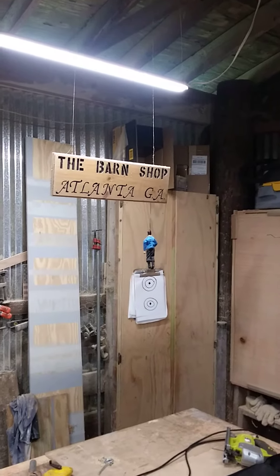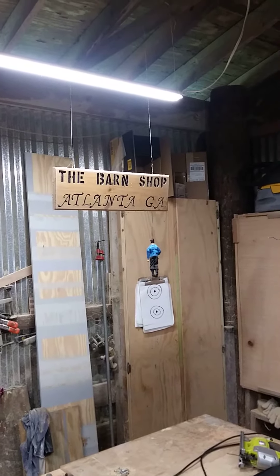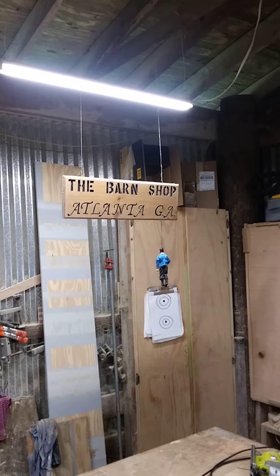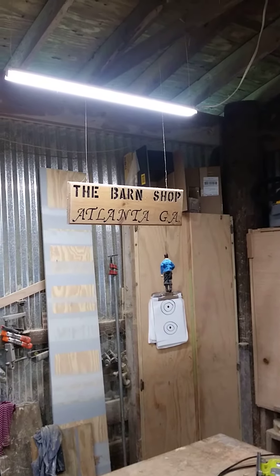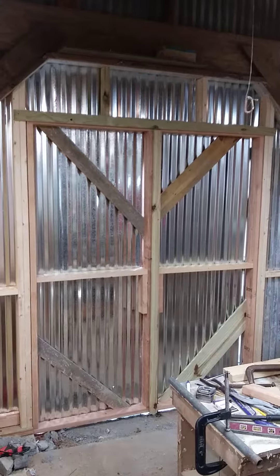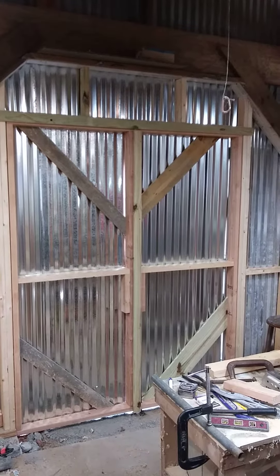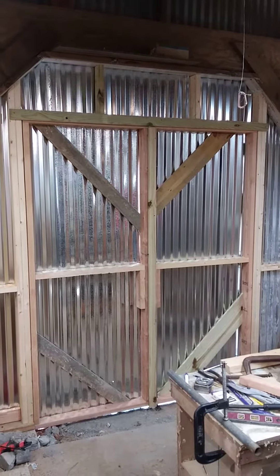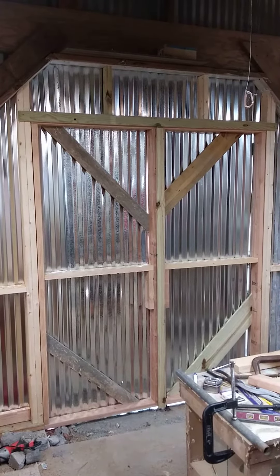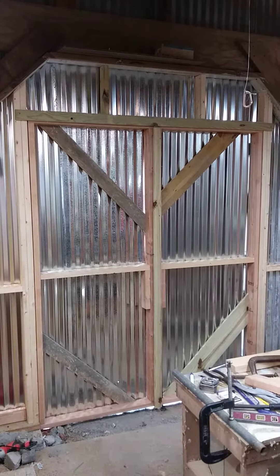Hello, this is Gary from Barn Shop Atlanta, Georgia. I'm just going to bring you the final episode of my barn shop doors. I'm really glad to have them because I can lock them up — they're nice and secure. Here they are; I'm inside the shop, obviously the doors are closed. They work pretty good. I'll go ahead and open them from the outside so we can see what they look like.